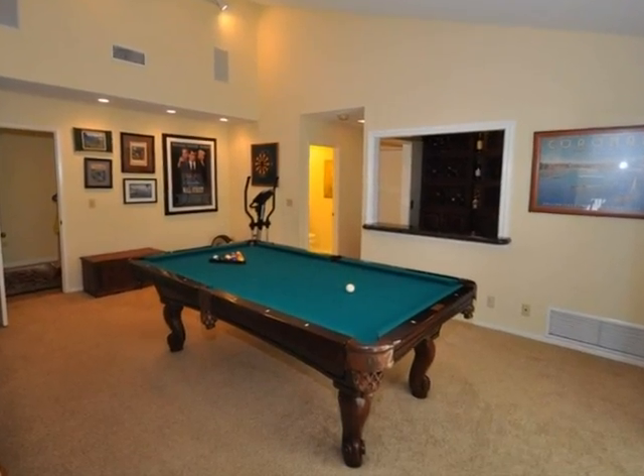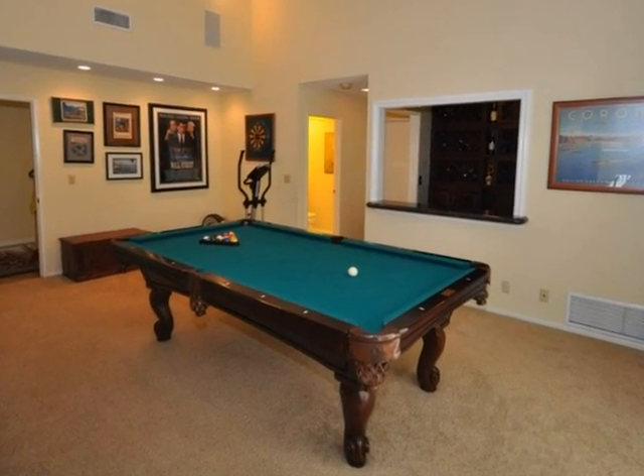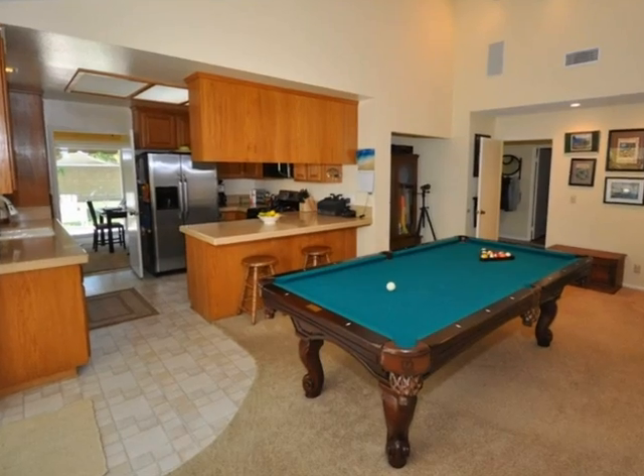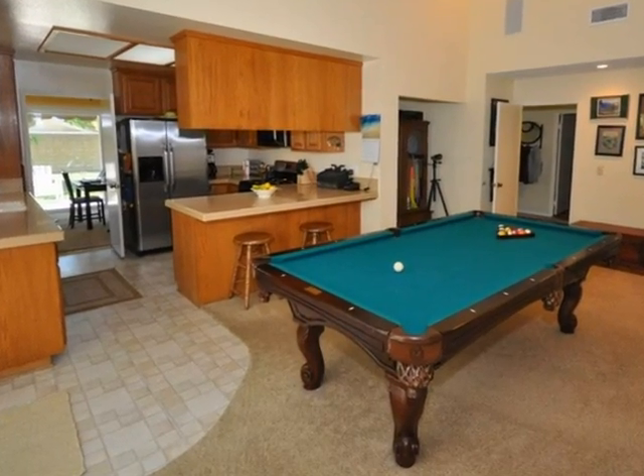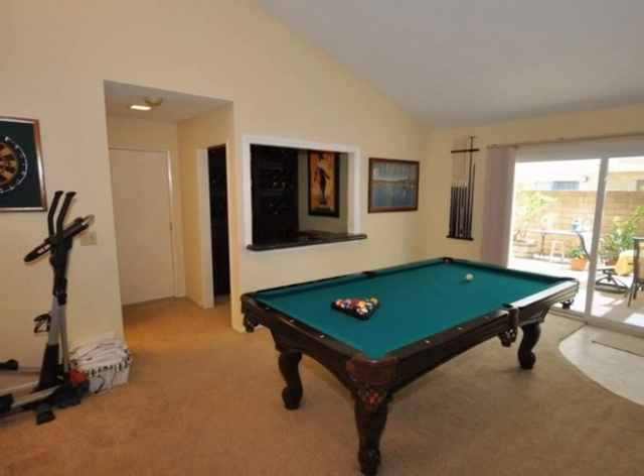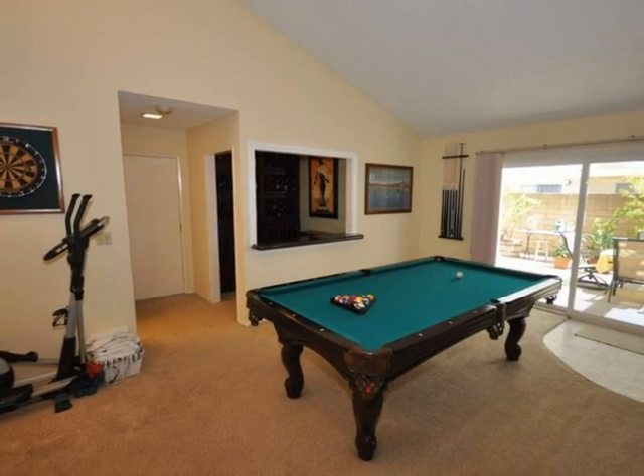The spacious family room is also perfect for entertainment. From the family room, you have beautiful views of your backyard through the sliding glass doors.